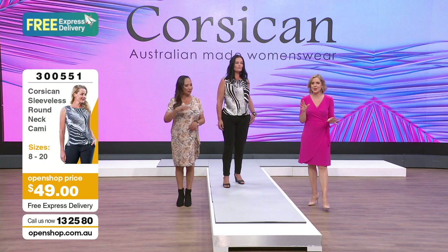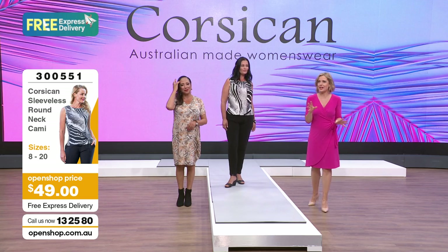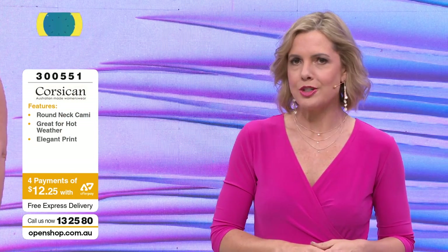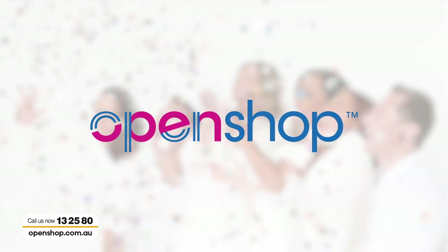The Afterpay installments are around $12.25. If you don't know how Afterpay works, have a look.